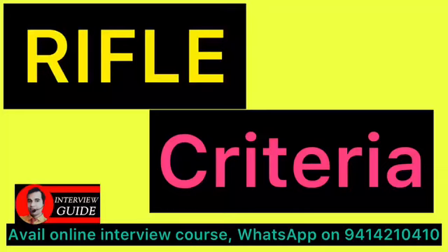Let's discuss the RIFLE criteria. RIFLE criteria is used for acute kidney injury. RIFLE stands for Risk, Injury, Failure, Loss, and End-stage renal disease.